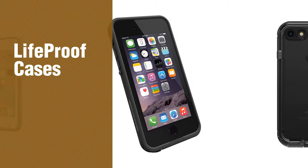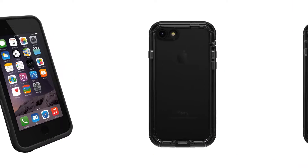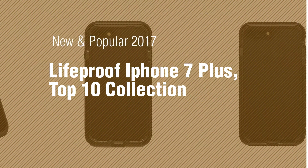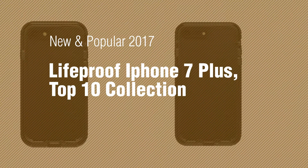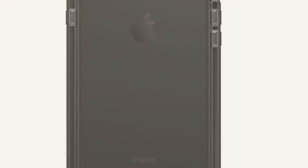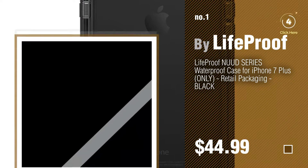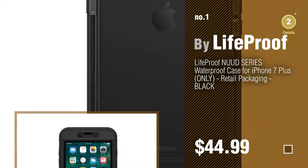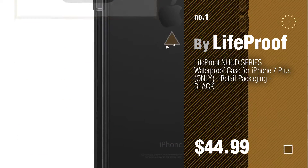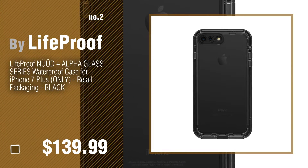If you're looking for LifeProof cases, here's a collection you've got to see. New and popular 2017 LifeProof iPhone 7 Plus top 10 collection. Number one: most popular by LifeProof — watch this video and get inspired. Number two: another great product by LifeProof.